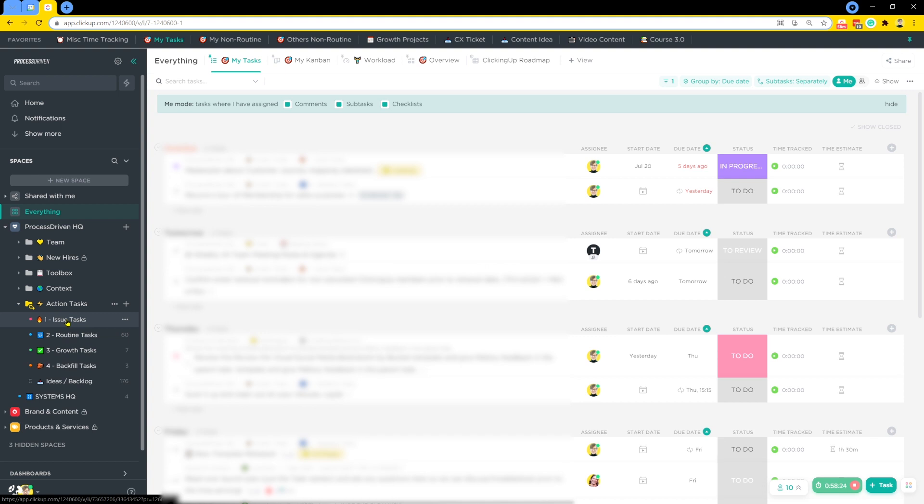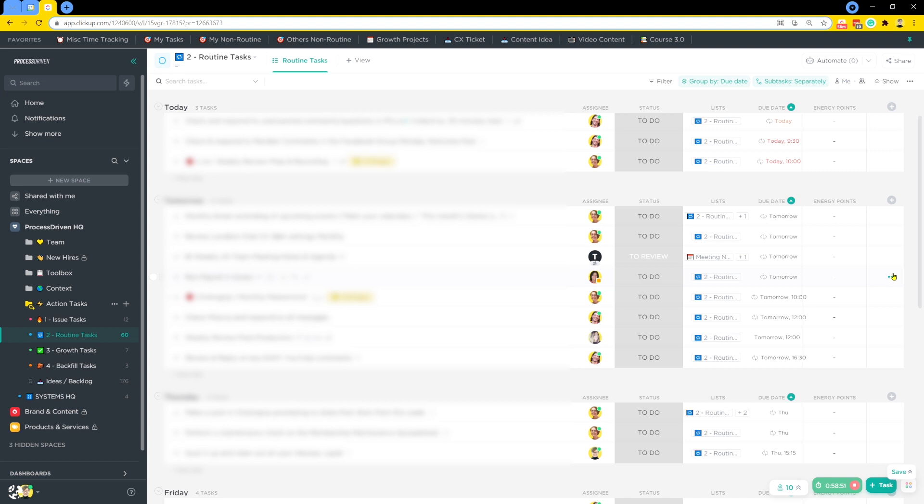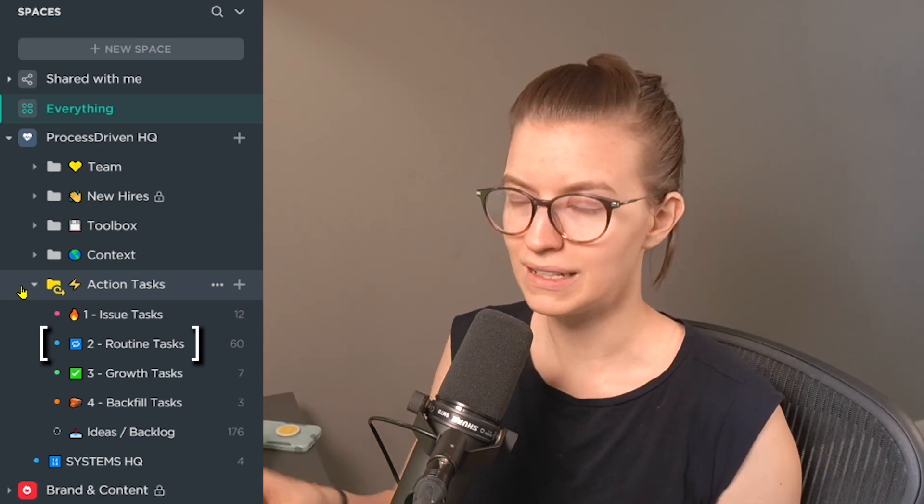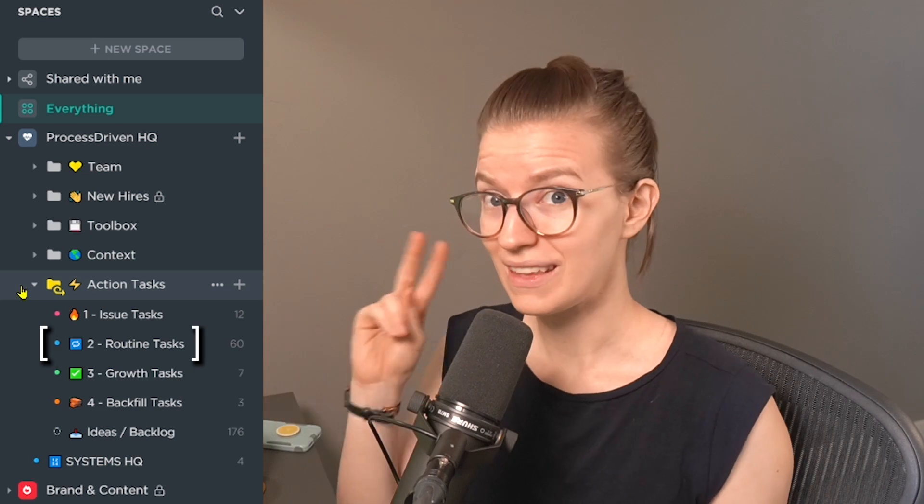From there we have the routines list — number two because it is the second priority. Routines contain all our routine tasks: things that need to be done on an ongoing basis, non-negotiable because they always need to happen. As we move down the hierarchy, we see more and more routines as part of someone's day-to-day work. The whole business is becoming more routine as we find our footing. One of my goals as a business owner is to eventually not be in any of the routine tasks — slowly working towards not having routines so I'm 100% focused on growth or content tasks. Once someone handles emergencies, they focus on routine commitments like doing bookkeeping or running payroll.